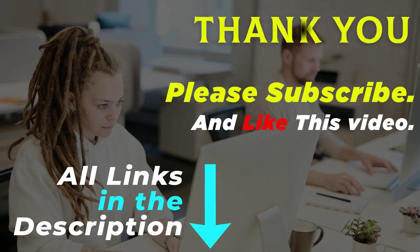Thank you for watching this video. All of these product links are in the description — go to the product link you are interested in for more info and updated pricing. Please subscribe and like this video.